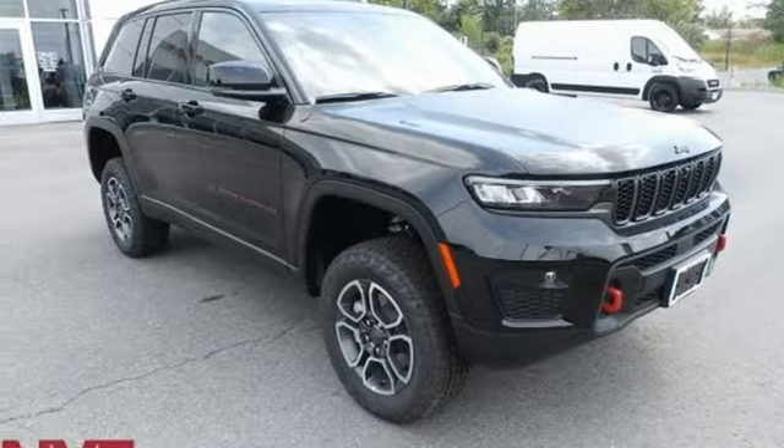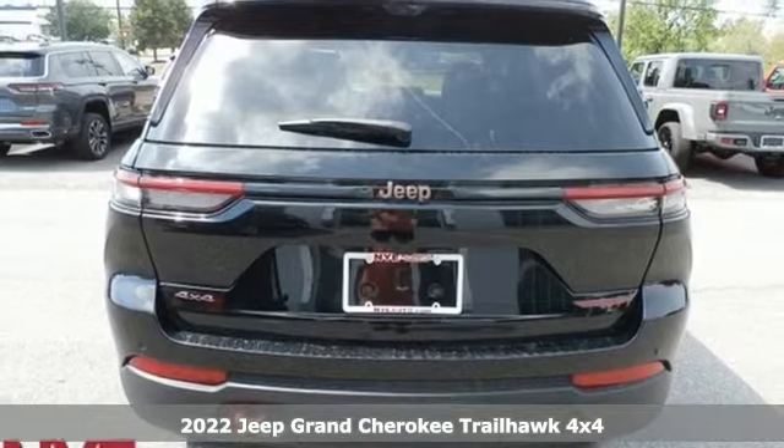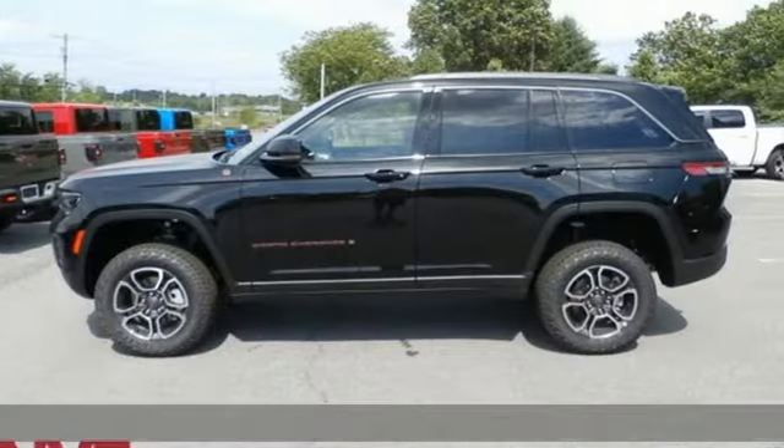Here's a new 2022 Jeep Grand Cherokee. Forged from capability, bathed in luxury, this Grand Cherokee elevates your adventures.